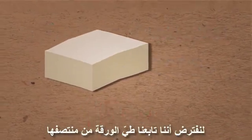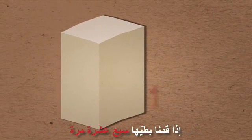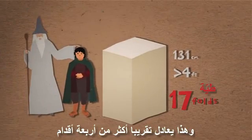Assume we continue folding the paper in half. What would happen then? If we fold it 17 times, we get a thickness of 2 to the power of 17, which is 131 centimeters — and that equals just over 4 feet.